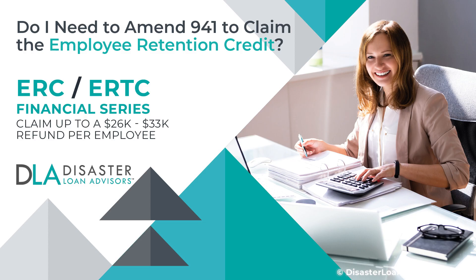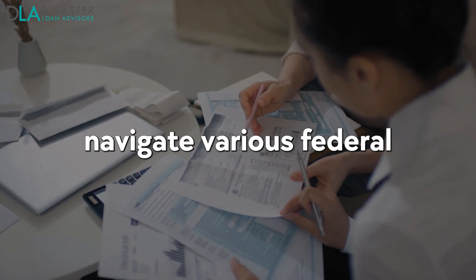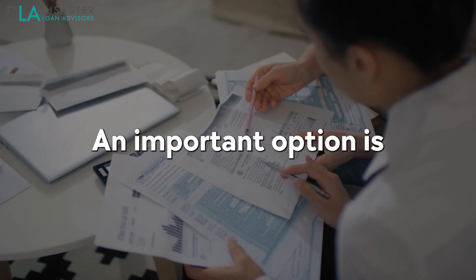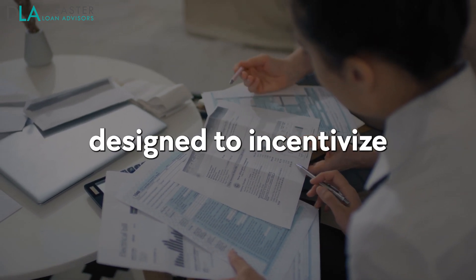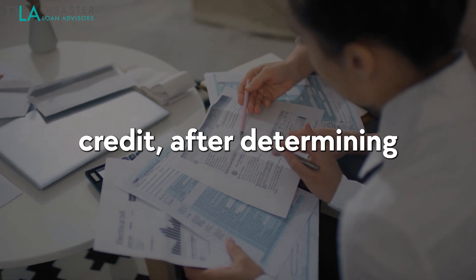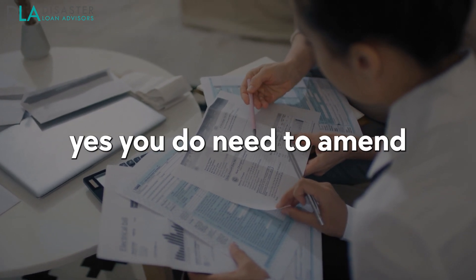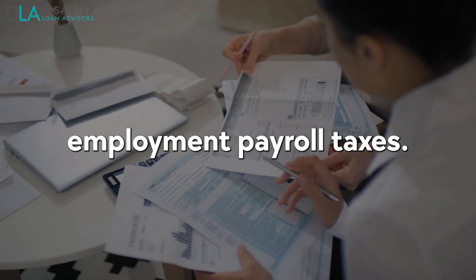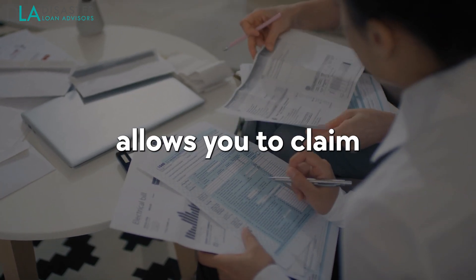Do I need to amend Form 941 to claim the Employee Retention Credit? In these difficult times, businesses must navigate various federal income tax credits and relief options to maintain viability. An important option is the Employee Retention Credit, a valuable payroll tax credit designed to incentivize employers to retain employees during the COVID-19 pandemic. To claim this tax credit, after determining eligibility and running correct calculations, yes, you do need to amend Form 941, a separate form that reports your quarterly federal employment payroll taxes. This is done with IRS Form 941-X, which allows you to claim the ERC credit.